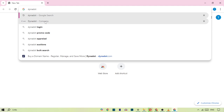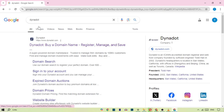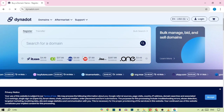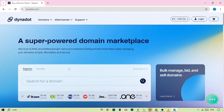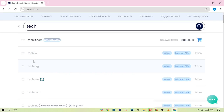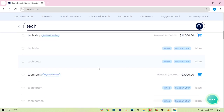Dynadot, a lesser known but highly reliable registrar, offers some of the cheapest prices for domain registration and renewals, with dot-com domains typically around $9 per year. It's perfect for those looking to buy in bulk or manage a large portfolio of domain names. Plus, they include domain privacy for free and have an easy to use dashboard with advanced features like bulk editing and domain parking. Dynadot is great for bulk buyers or anyone looking for low-cost domains.